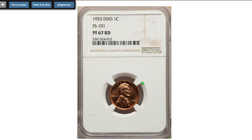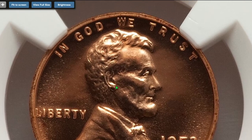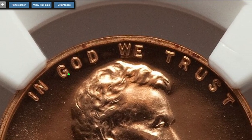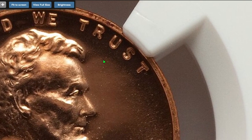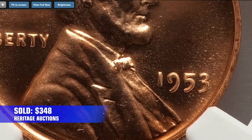Here comes a 1953 Lincoln cent with doubled die obverse, given FS-101 designation for doubling and graded as PF 67 red by NGC. It's pretty easy to see the doubling on the motto IN GOD WE TRUST under close inspection with a magnifying glass or high definition camera. Sold on August 8th, 2022 for $348.